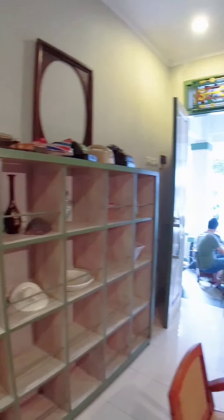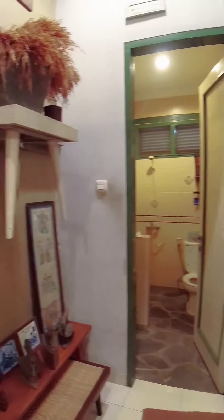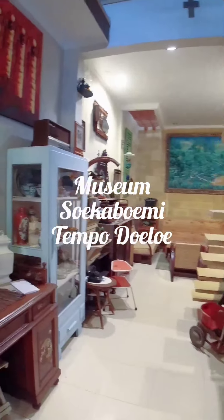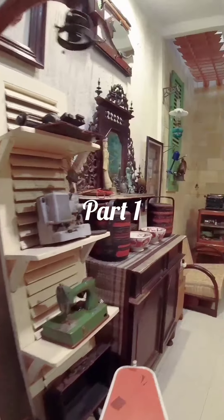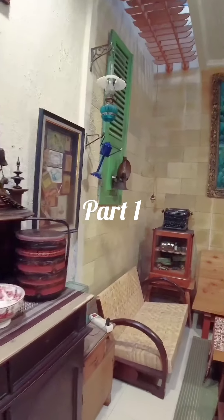Okay guys, we are still at the Museum Sukabumi Tempo, or NVJ Museum in Sukabumi. Today we're looking at items related to music. We found a radio - this one has a Philips logo, guys.